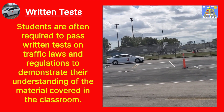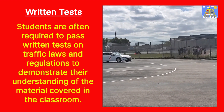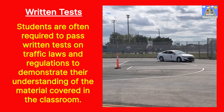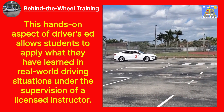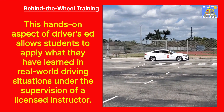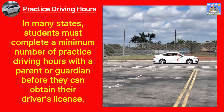Written Tests: Students are often required to pass written tests on traffic laws and regulations to demonstrate their understanding of the material covered in the classroom. Behind-the-Wheel Training: This hands-on aspect of Driver's Ed allows students to apply what they have learned in real-world driving situations under the supervision of a licensed instructor.